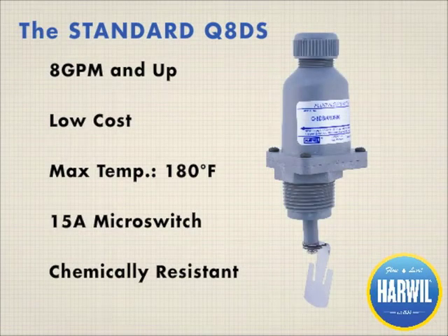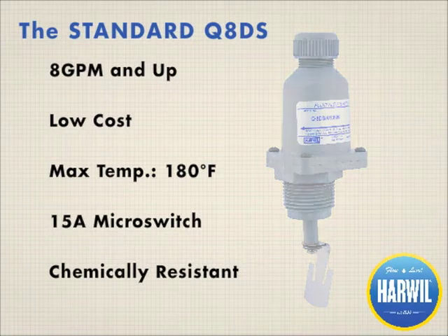For medium duty applications such as chillers, scrubbers, pools, and spas, the Q8DS does the job. The switch uses no brass or lead, meeting lead-free requirements for potable drinking water. The Q8DS is also chemically resistant and completely submersible, and can be ordered with preset or field adjustable set points.